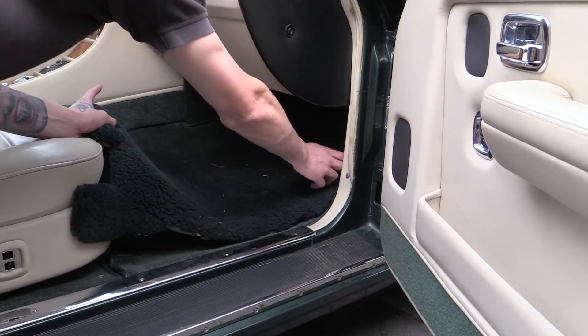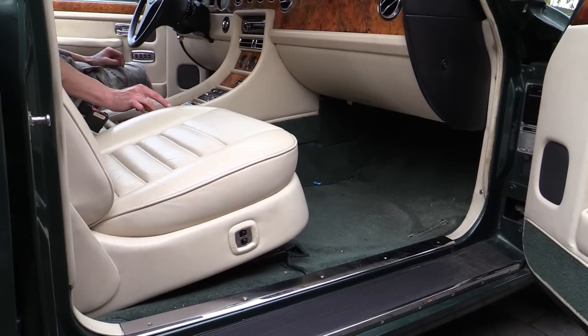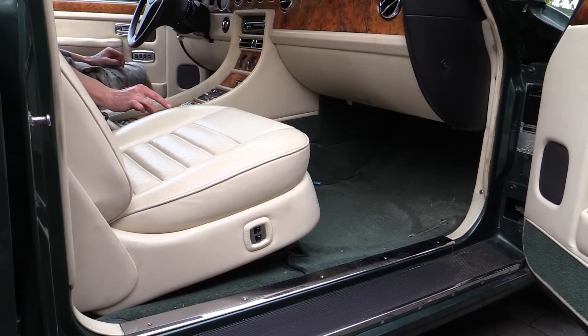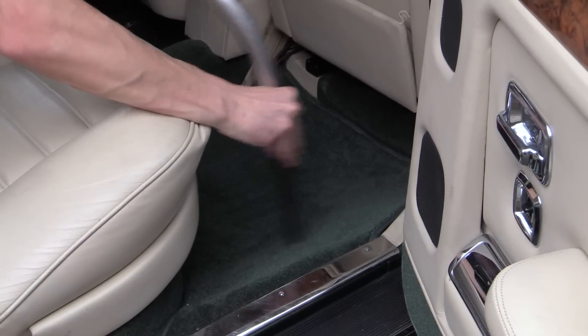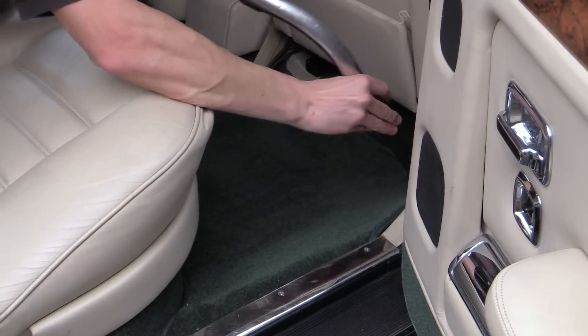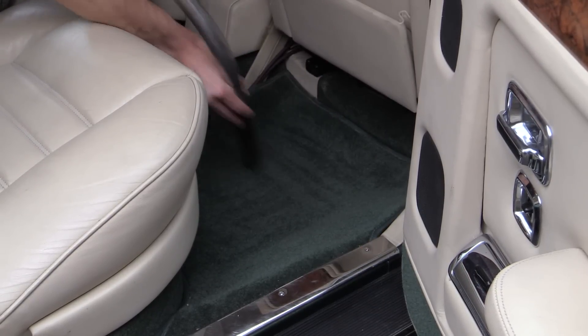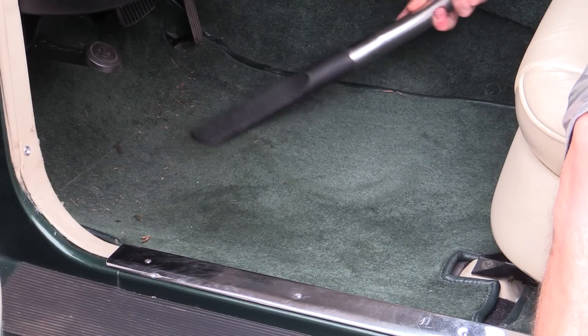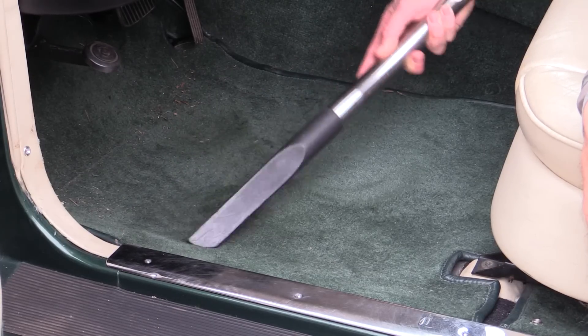The thick signature Bentley overmats were then removed and the front seats positioned accordingly before the interior was given a detailed vacuum to remove as much loose dirt as possible prior to cleaning. The matching green carpets were covered with the crevice tool first, which admittedly weren't too heavily contaminated.